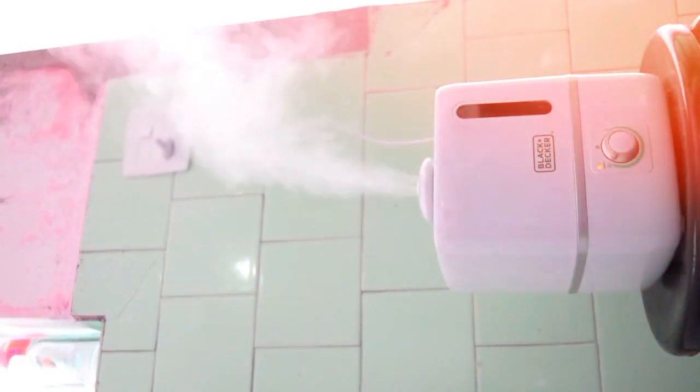Hey, air purifier seekers, today we're sharing the top 5 air purifiers of 2024 to help you breathe easy. Let's check them out.